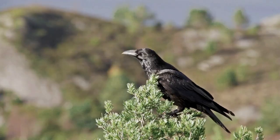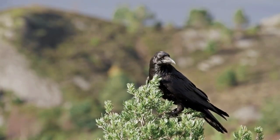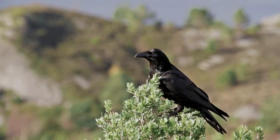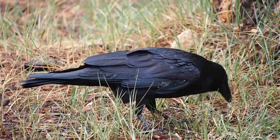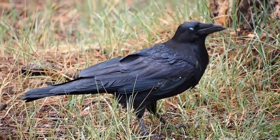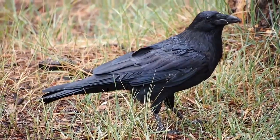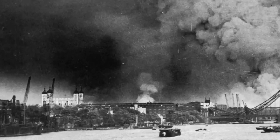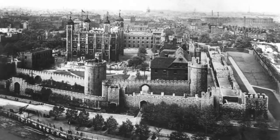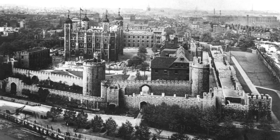Naturally. According to folklore and superstition, a population of no less than six ravens are somehow fundamental to the continued prosperity of all of British society. Think of it as Britain's kryptonite — but instead of throwing green rocks at the man in spandex, you would have to throw six ravens out of a country. During World War II, a lone raven remained as the sole protector of Britain when his five brethren cowardly abandoned their post.